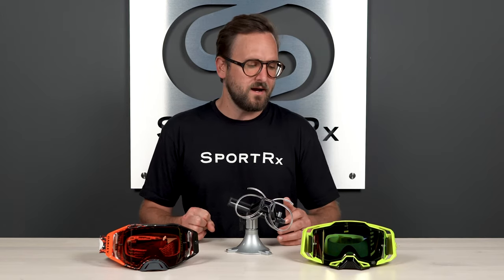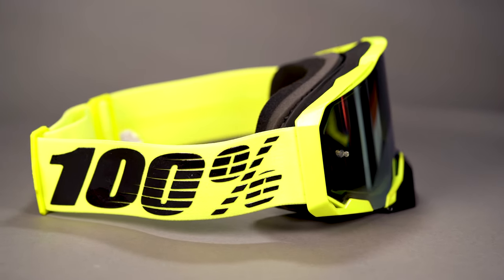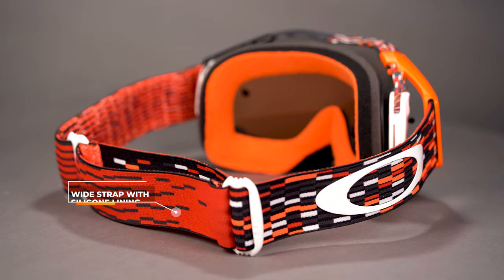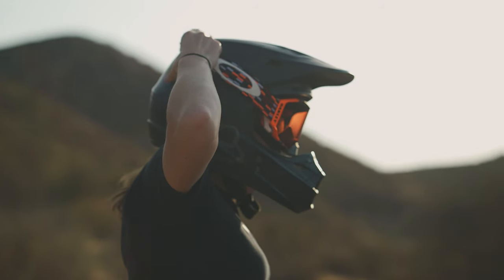You will also find — and it's pretty hard not to — that most of the straps are nice and wide and have a good silicone grip so that the goggle doesn't slip down the back of your helmet and stays on without you having to fuss with it.